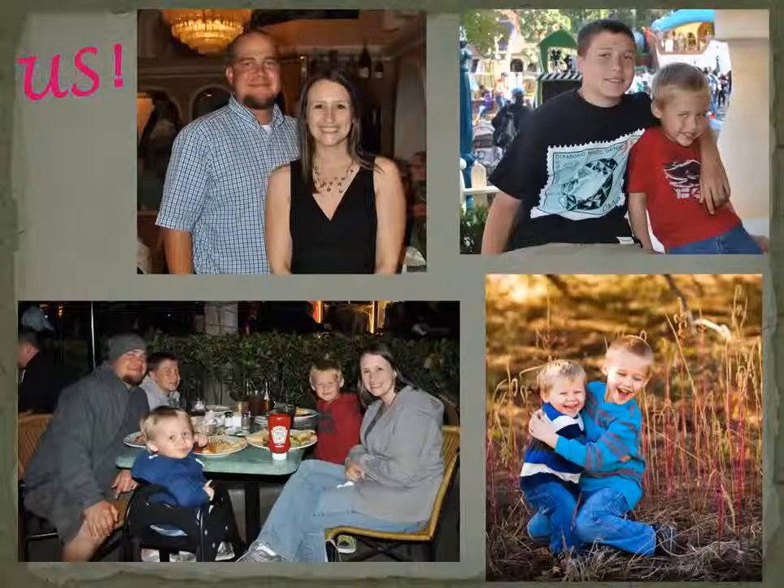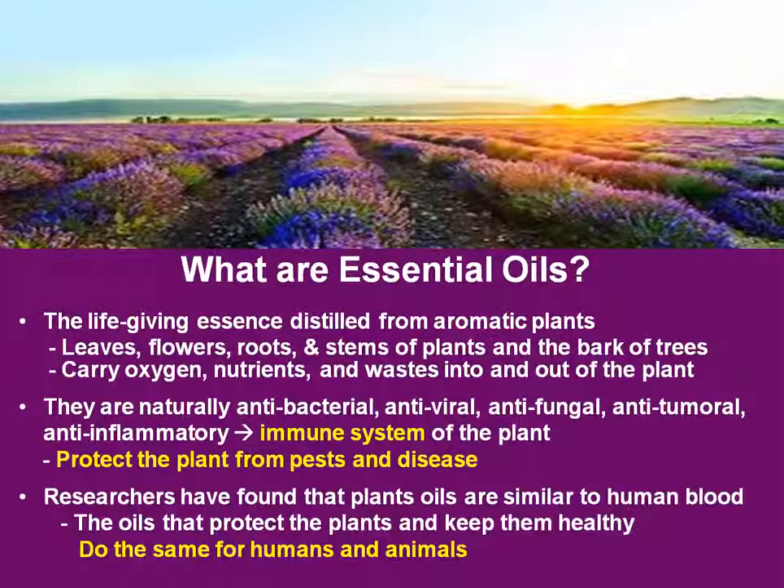The oils literally changed my son's life, my family's life — a huge testimony for us to share. This is really why I'm so passionate about sharing Young Living with you. So let's start out by going over what an essential oil really is.